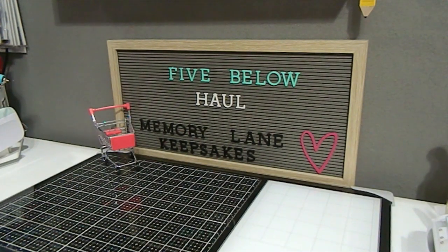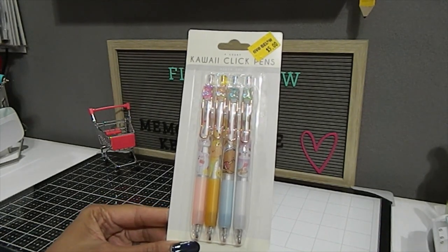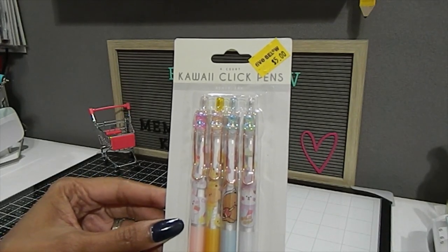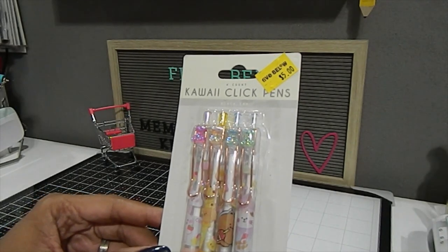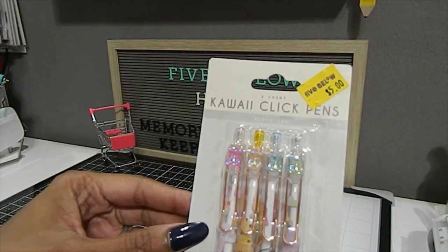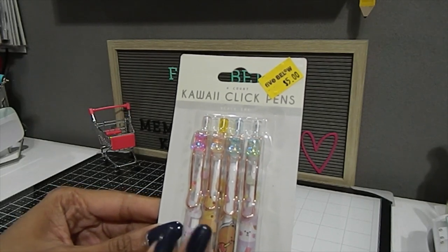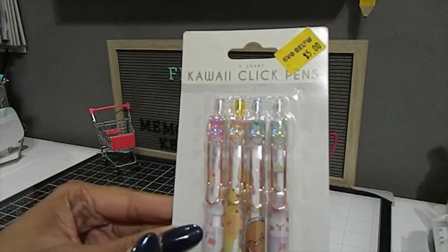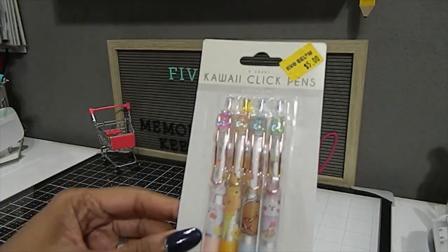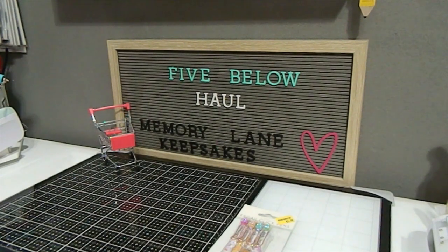I also picked up a set of kawaii click pens — I thought these would be great for my journals and planners. They were priced at five dollars but I got them for about two dollars and twenty-five cents, so they must have been on sale. They have tiny little mini gummy bear designs on them, and I love anything with gummies. Four pens for half the price — you can't beat that.